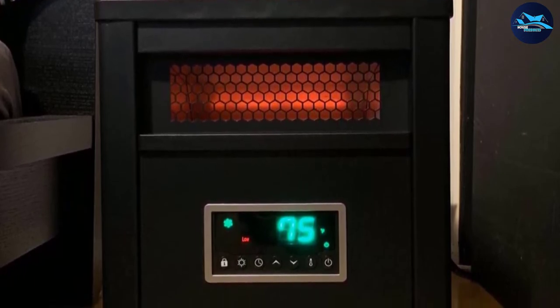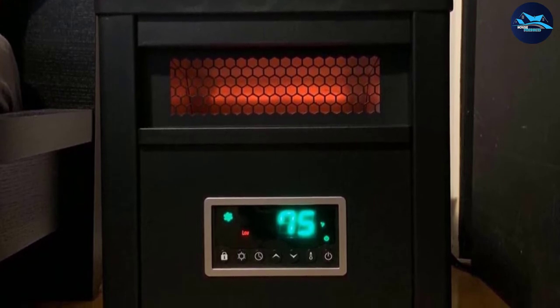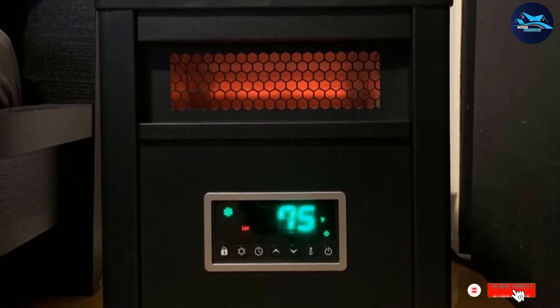The built-in wheels at the bottom make it easy to move the appliance for short distances. Finally, there is a 12-hour start/stop timer that makes the heater highly versatile.